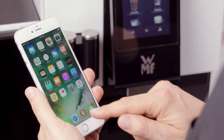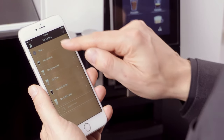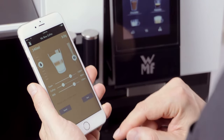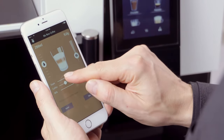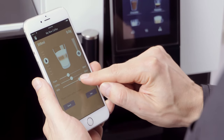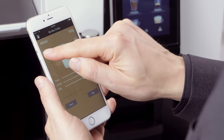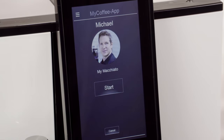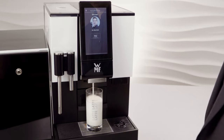With the help of the WMF My Coffee app, coffee drinkers can create their own individual coffee recipes directly on their smartphones. The app includes the option to first select your own favourite speciality, and then adjust the coffee, milk, amount of foam and even the cup size according to your preferences. Individual coffee indulgence via app, with no changes whatsoever needed on the machine. It doesn't get smarter than that.